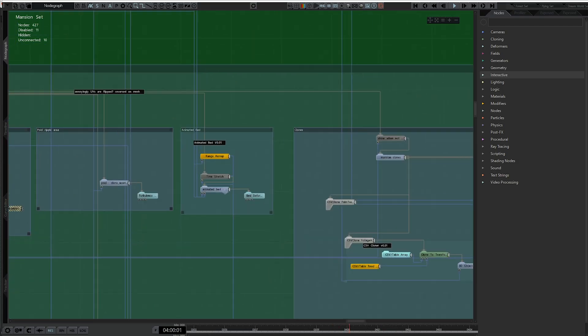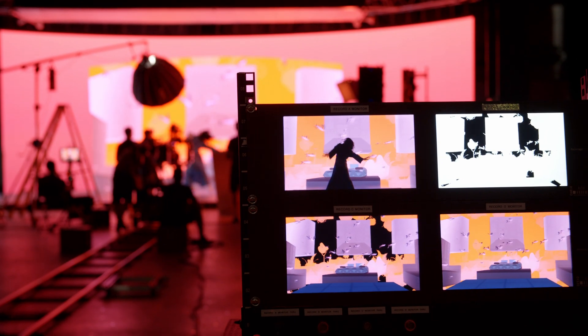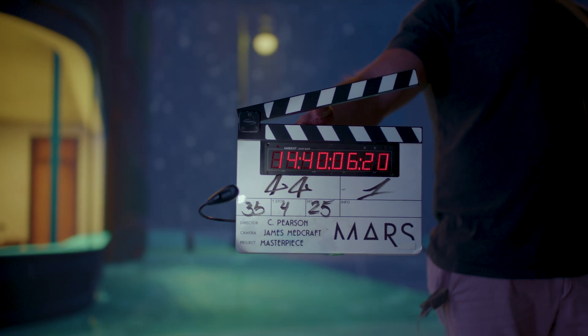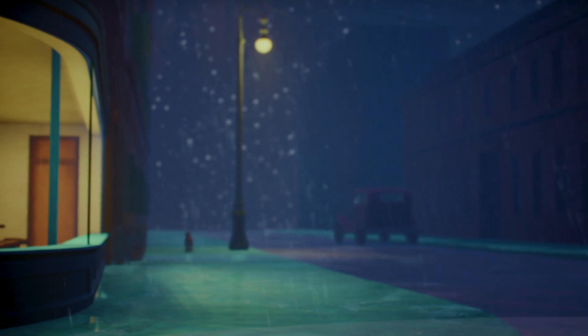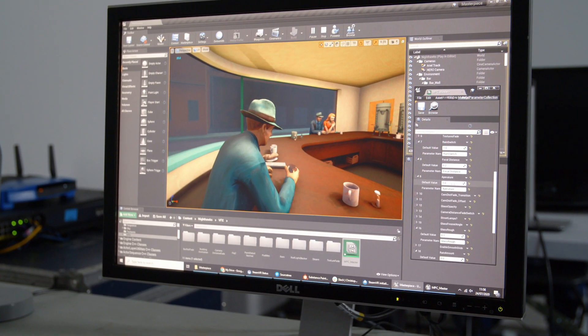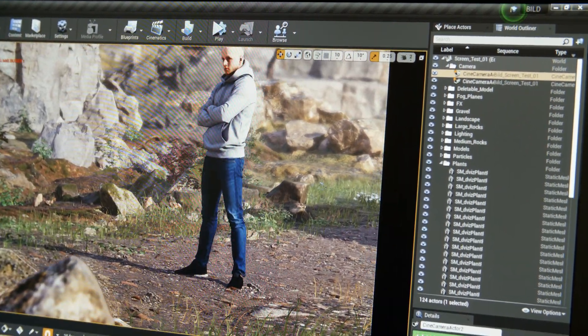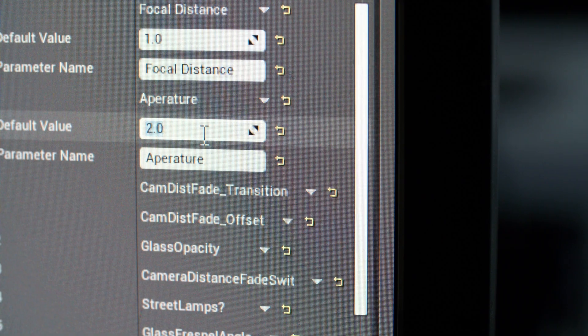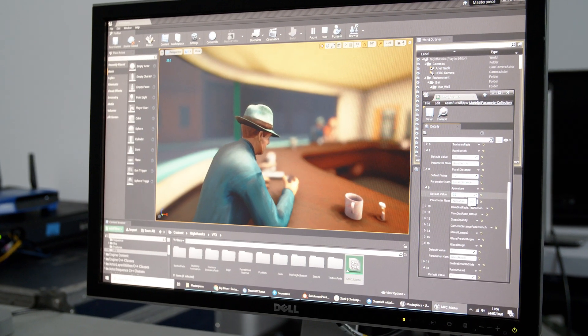We're using a real-time simulation system called Notch which is based on 3D physics and allows us to do particle simulations, weather, or anything that's more abstract or illustrative. We've then got the Unreal Engine which is responding to the camera movement and loading in our 3D scenes into our LED environment — able to simulate different environments, different lighting situations, and even focus and depth of field in real-time.